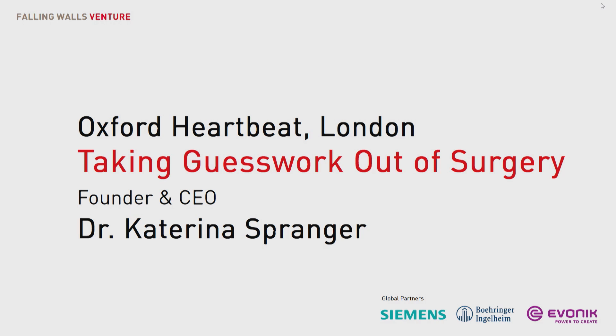Oxford Heartbeat, presented by its founder and CEO, Katerina Spranger.